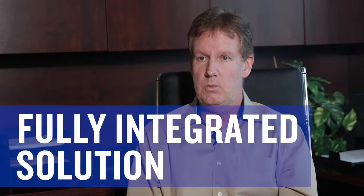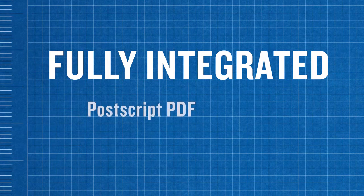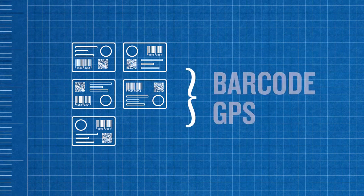ODV2D is a fully integrated solution with our printers, which is something that nobody else has. Our fully integrated solution works with all of our emulations including PostScript, PDF, TN, and IPDS, as well as all of our graphic solutions. There is absolutely no need for any type of setup on a per-label basis — that is handled automatically through our barcode GPS component.